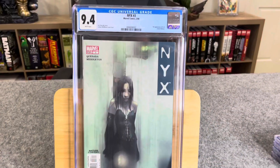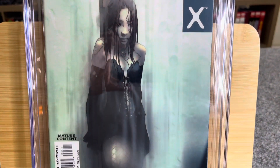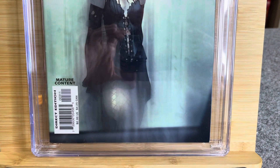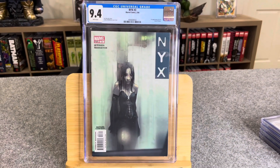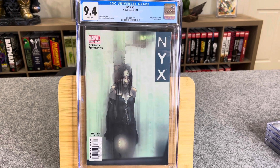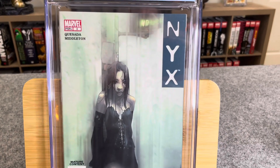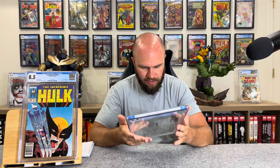It's a beautiful copy. NYX number three, Marvel Comics, February 2004 — first appearance of X-23, Laura Kinney. The bottom right corner has a little bit of a color rub, and I can see the color-breaking spine stress line. This book pressed out nicely — it's a thicker book and these press out really well. Just a little bit of a shaker in there. No scratches on this case; it's a beautiful encapsulation. Super happy with that.